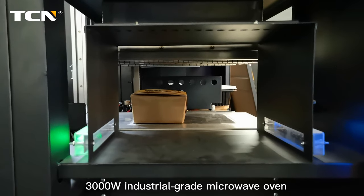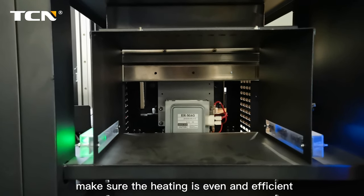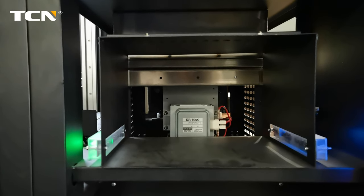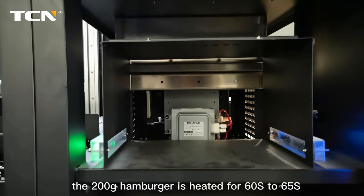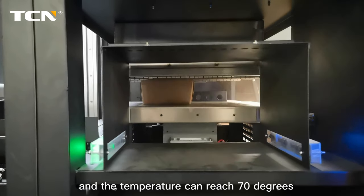3000W industrial grade microwave oven makes sure the heating is even and efficient and it can work continuously. The meal time is fast — the 200G hamburger is heated for 60 to 65 seconds and the temperature can reach 70 degrees.